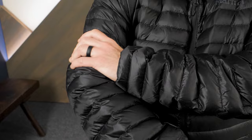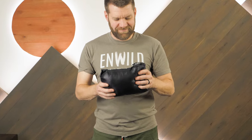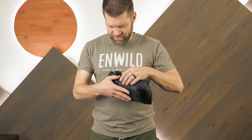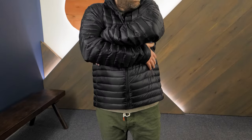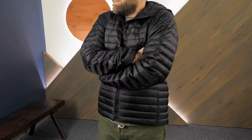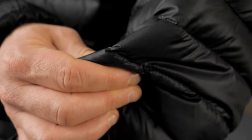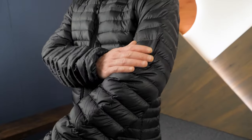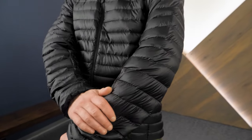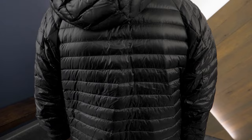800-fill hydrophobic down insulation is puffy enough to keep you cozy, yet compressible enough to fit into your pack or under your shell jacket. The down is treated so you don't have to worry about it getting damp in quick snow squalls or light rain. Pertex Quantum 100% recycled nylon ripstop shell fabric gives you excellent wind and water resistance so you'll stay warm and dry in windy winter weather.